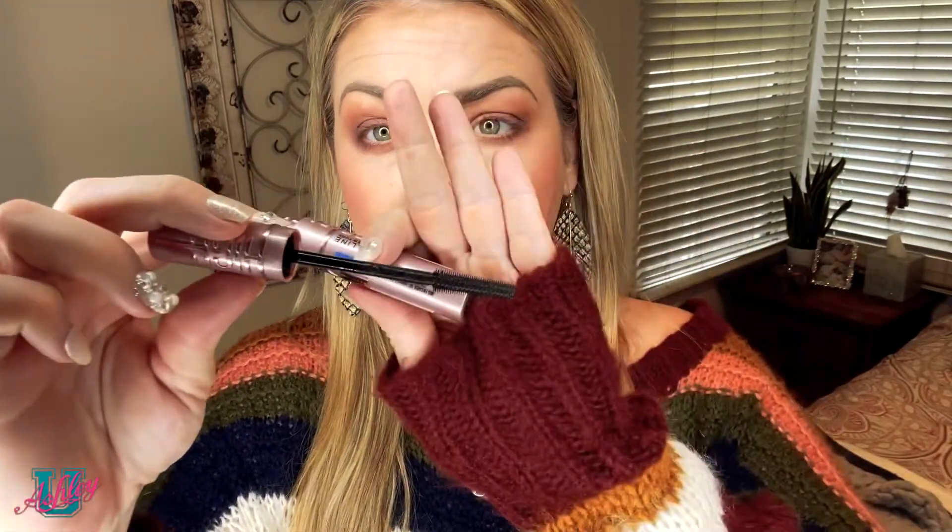So let's take a look at the spoolie. It's thin and looks a little bit plasticky. I usually love the Voluminous Mascara by L'Oreal — it's my go-to and it has a very soft bristle spoolie. This is a little bit different, so let's try it out.